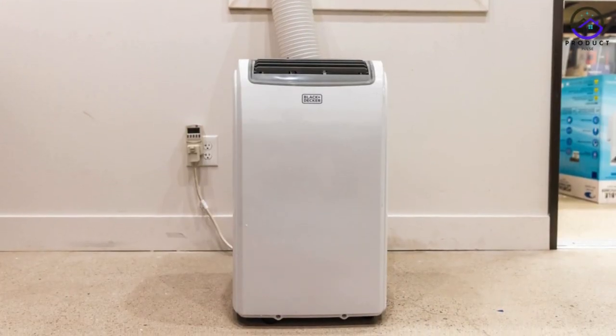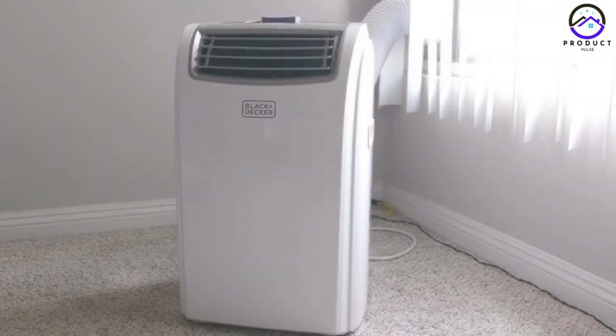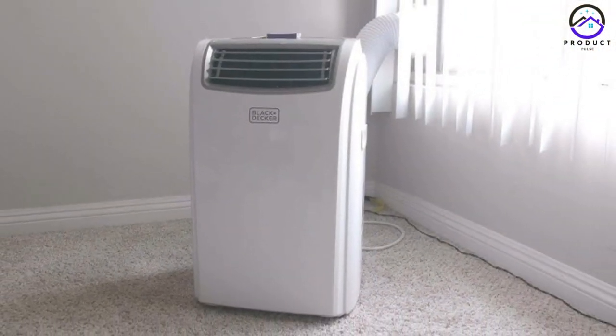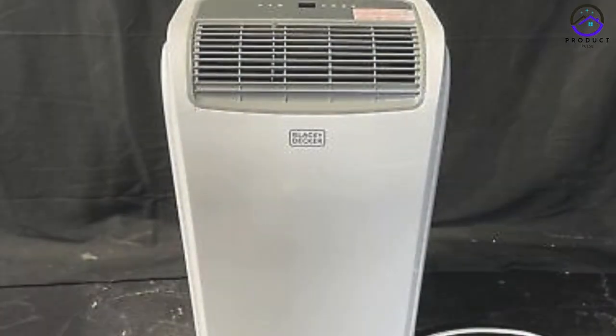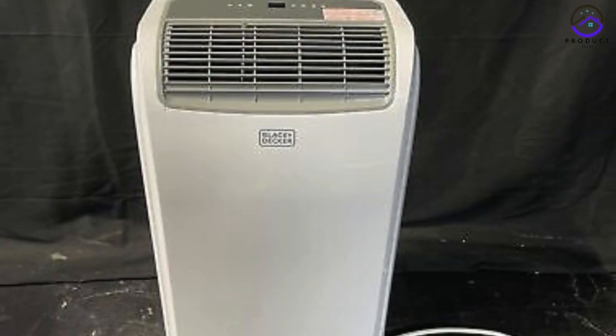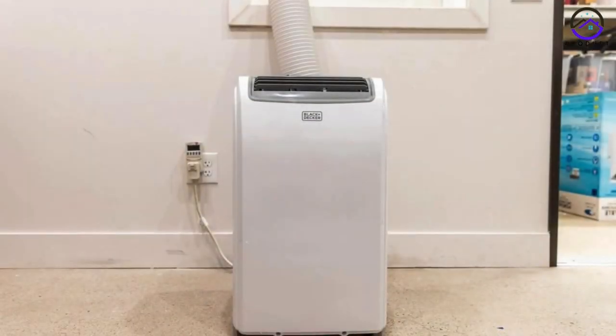Number 4: Black+Decker BPAC14WTH. For mid-range options, the Black+Decker BPAC14WTH offers a balance of performance and affordability. While it may not be the most energy-efficient model on the market, it excels in delivering powerful cooling to medium-sized rooms.